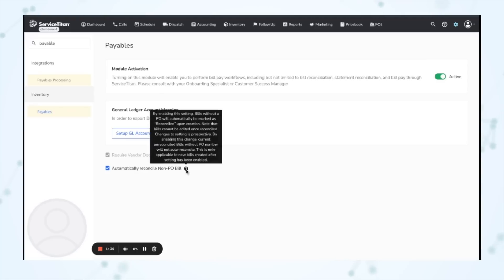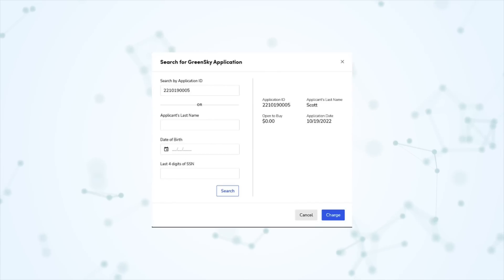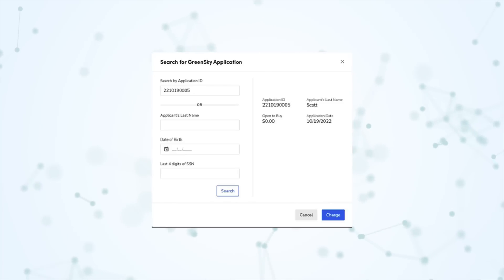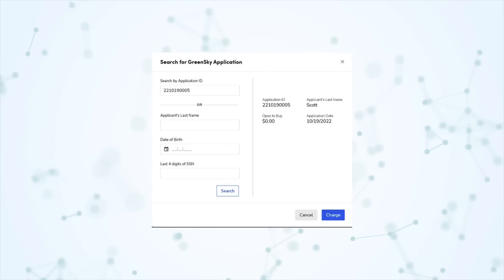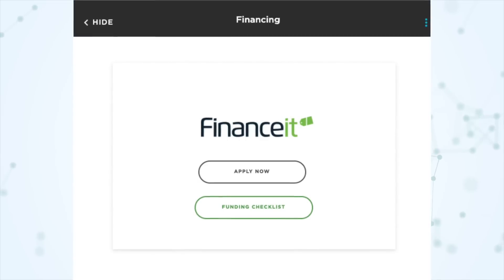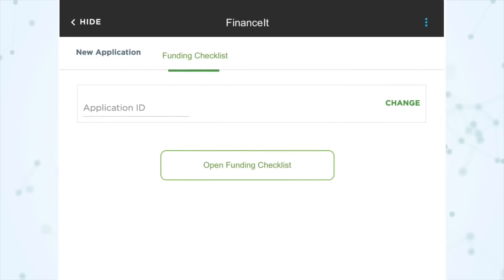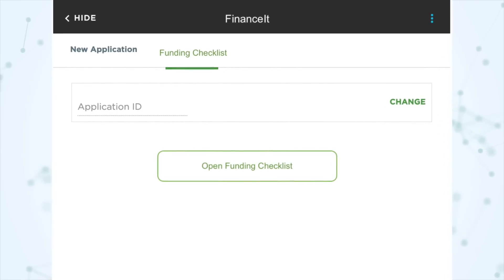Under accounting improvements, we have automatic reconciliation for non-PO bills — you now have the option to have your non-PO vendor bills automatically reconciled upon creation. Under fintech, you can now submit a GreenSky financing direct funding payment request from the office: whenever someone charges a payment type with the GreenSky direct funding attribute, the direct funding request form now appears so you don't have to log into GreenSky separately. There's also a FinanceIt funding checklist single-access link — if you're integrated with FinanceIt, the funding checklist now has a link that technicians can access at any time in the Service Titan mobile app, allowing the checklist to be gradually filled out over multiple appointments or by different technicians.